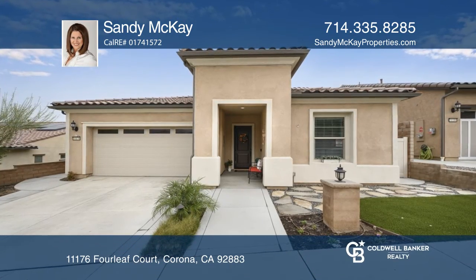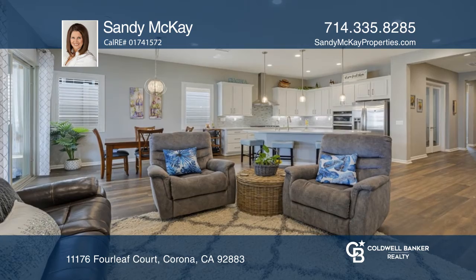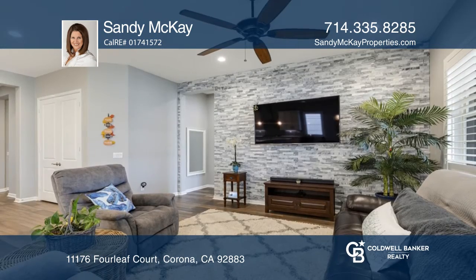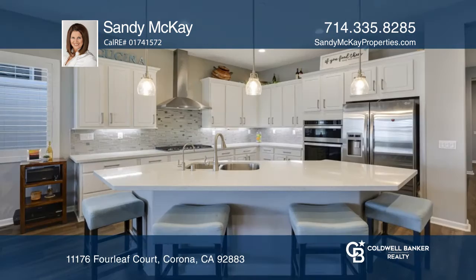Welcome to the gated community of Terramor. From the moment you enter, you'll love the high ceilings and open floor plan. The kitchen offers diamond courts, plenty of cabinets, and stainless steel appliances.